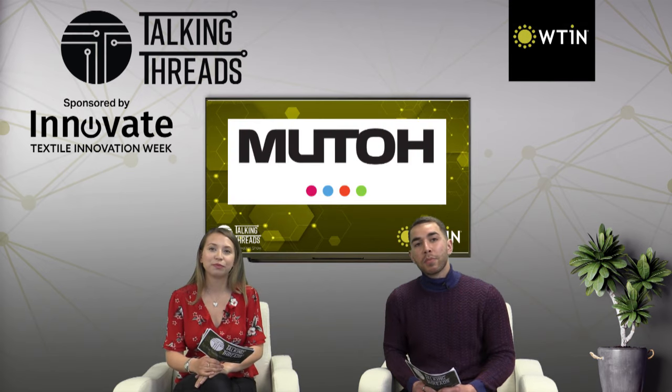In this week's news, digital print specialist Mutoh has announced the release of its latest dye sublimation printing solution, the Expert Jet 1682WR.